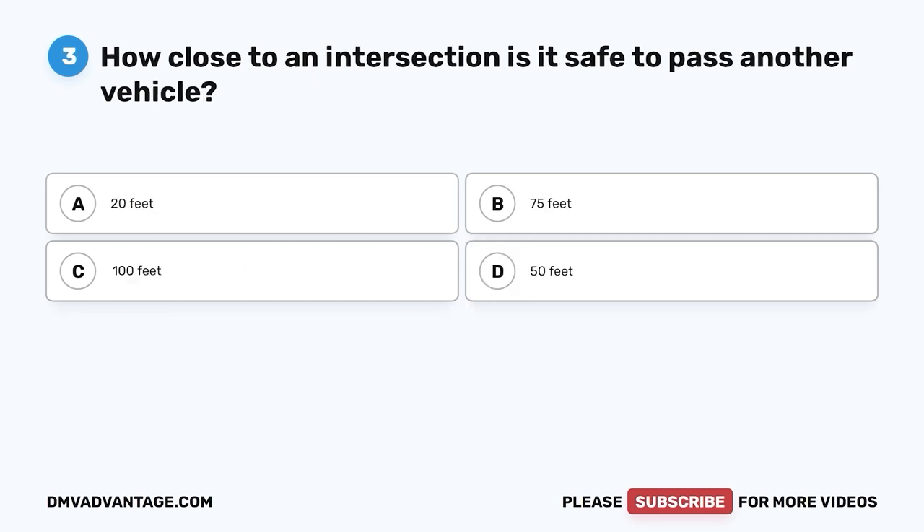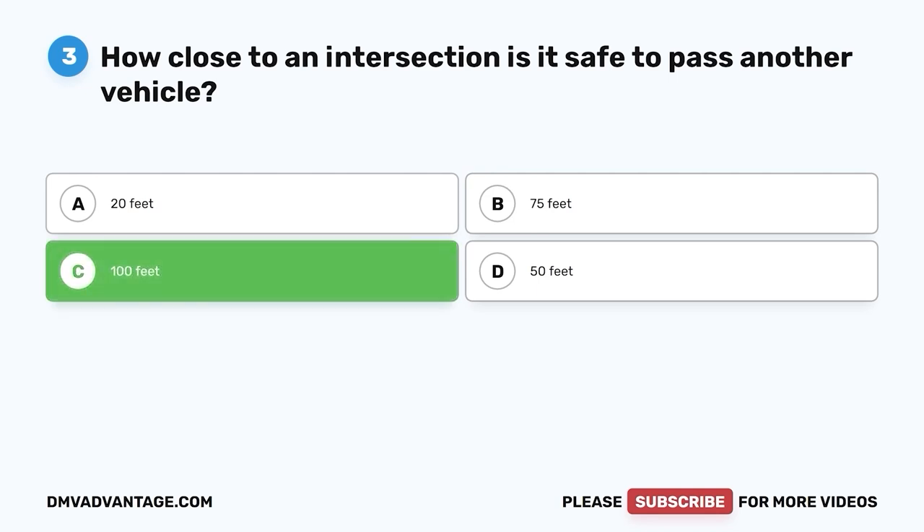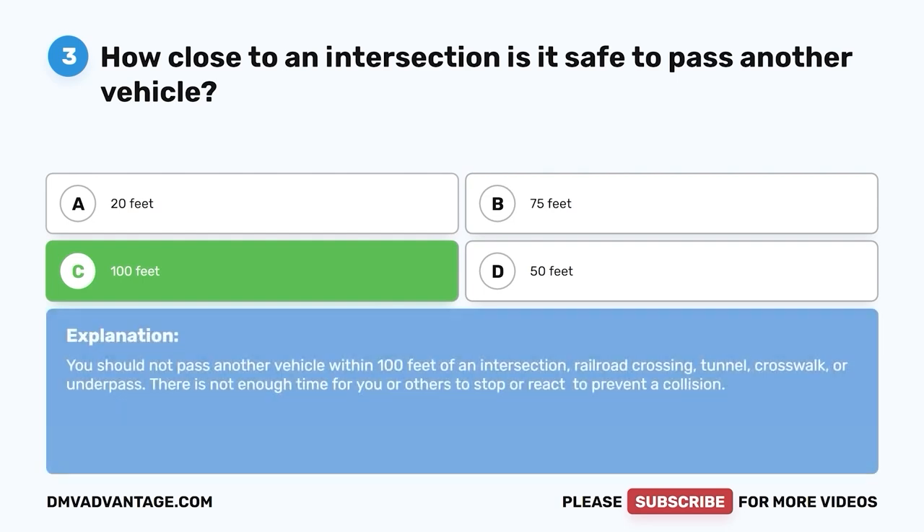Question three. How close to an intersection is it safe to pass another vehicle? A. 20 feet. B. 75 feet. C. 100 feet. D. 50 feet. The correct answer is C, 100 feet. You should not pass another vehicle within 100 feet of an intersection, railroad crossing, tunnel, crosswalk, or underpass. There is not enough time for you or others to stop or react to prevent a collision.